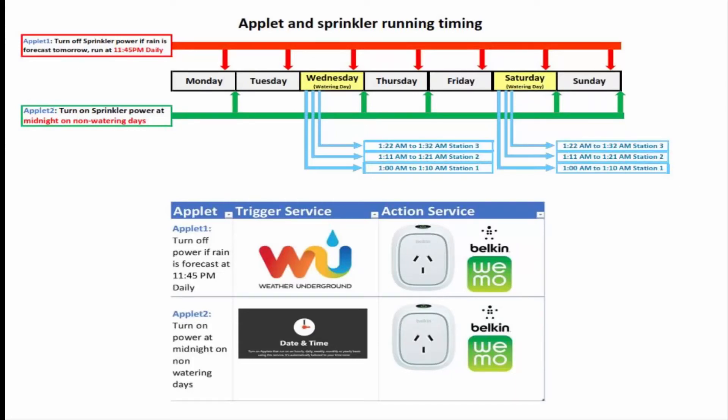I had to use two applets sequentially as IFTTT does not allow combining multiple trigger services like weather and date and time to drive an action service. If the forecast was not accurate, then I could turn on the sprinklers manually or use the hose, which is legal.